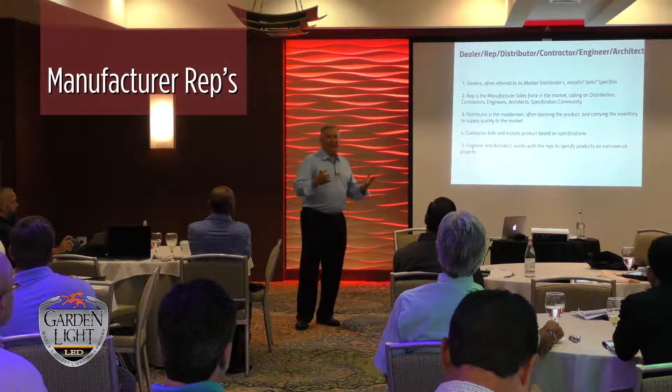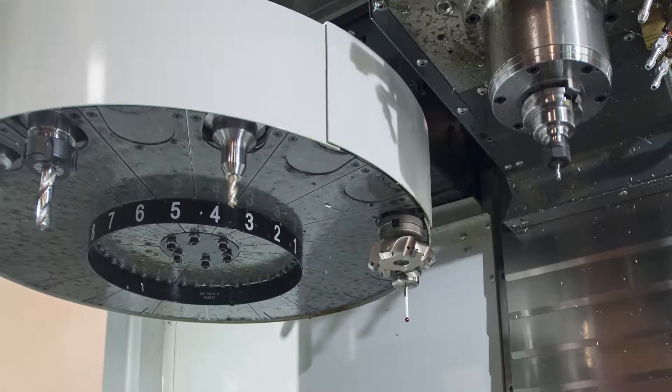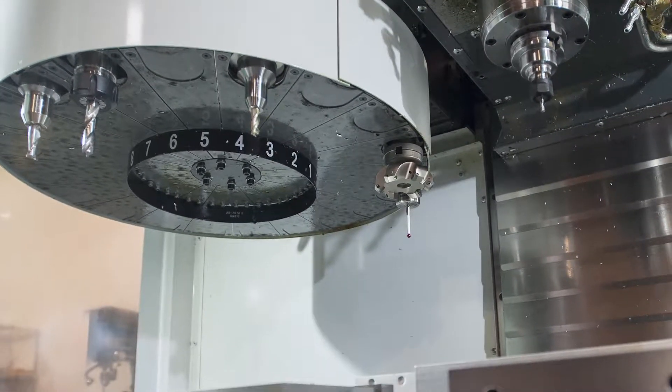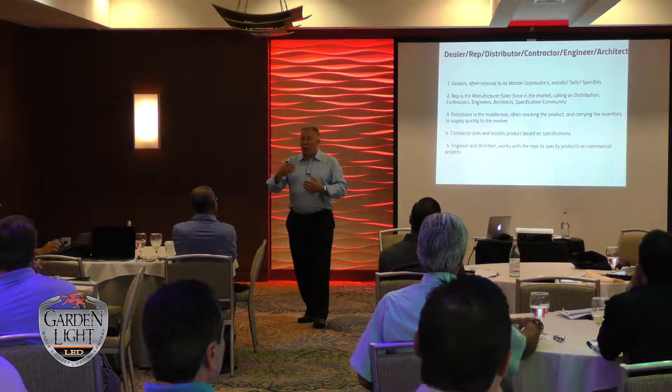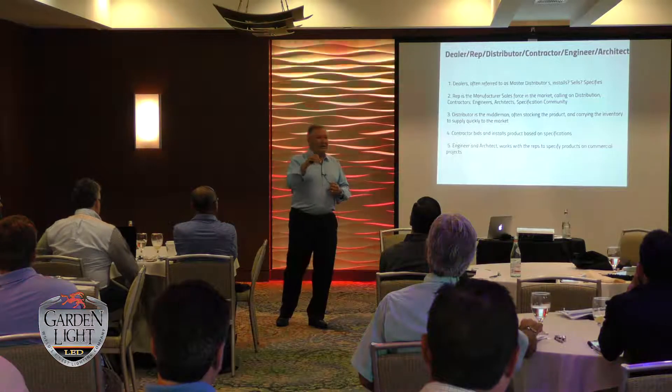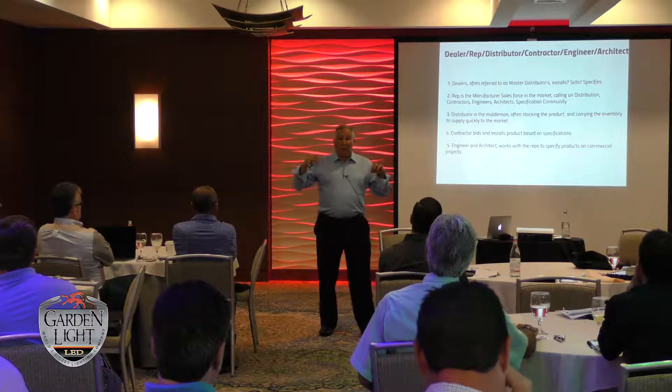What are dealers? They're looked at as master distributors, somebody who carries an excessive amount of inventory or volume of business that allows them to get better pricing. How does the rep fit in? Reps basically represent the manufacturer. Reps take that product into the market and either sell it through distribution, through contractors, or get it specified — to actually work with an architect or an engineer who's going to design an entire building, put the product in there, and at the end of the day a contractor ultimately buys it, installs it, and the job is done.